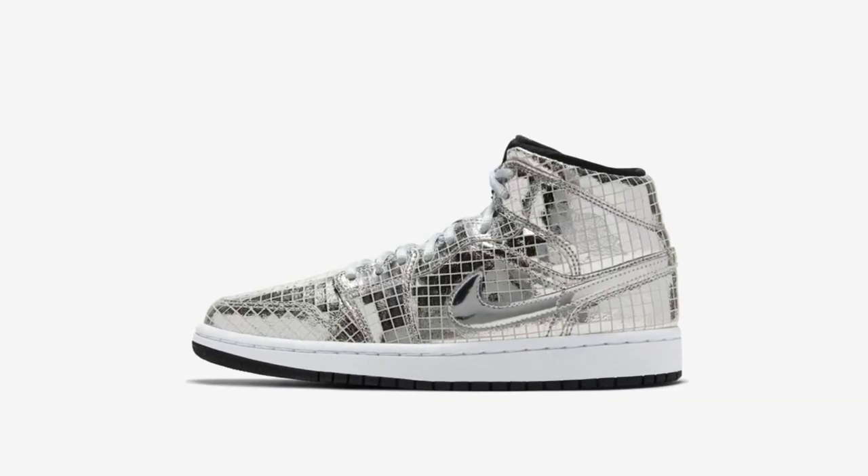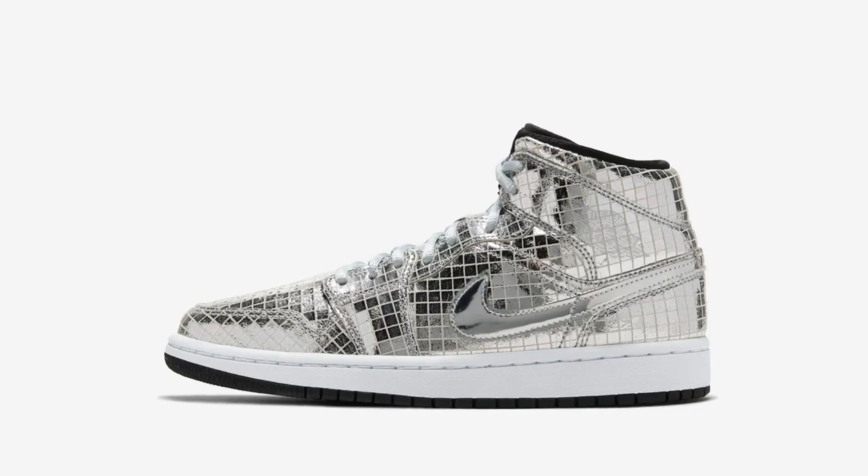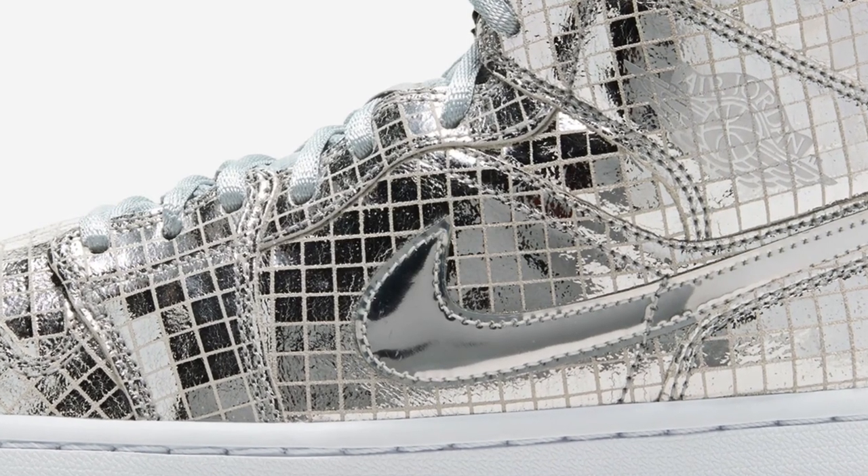Alright guys, enough of that — let's talk about today's shoe. We're gonna be talking about the new Air Jordan 1 Mid Metallic. First off, it is a mid, which is not the greatest thing ever, but it's still cool. It will be releasing February 1st for $125 US dollars on the Nike Sneakers app. I think a better name for these would be the disco ball mids, because that's the first thing that pops into anybody's head. When I saw them I was like, these are some disco ball mids.